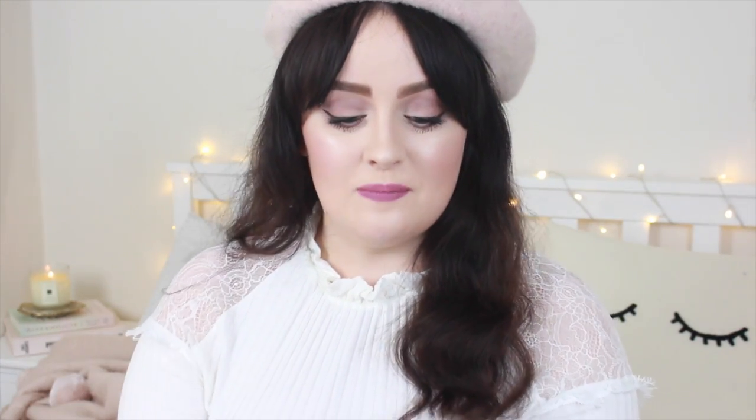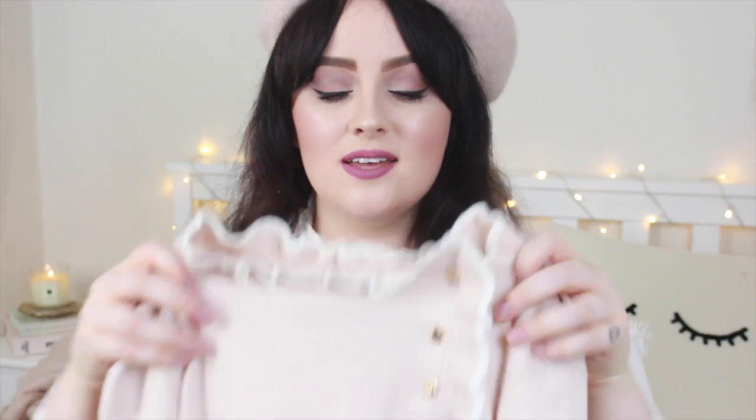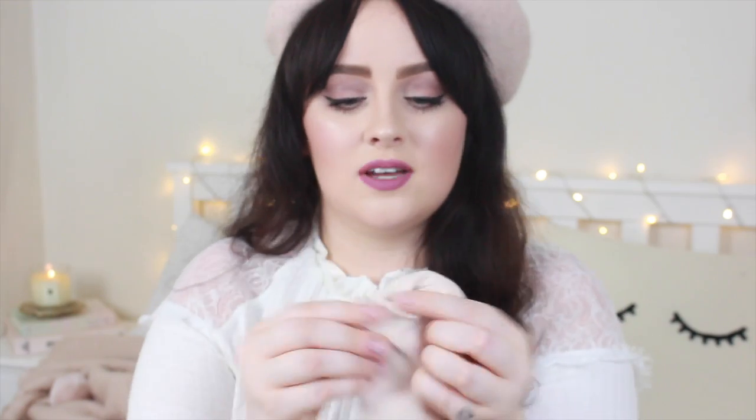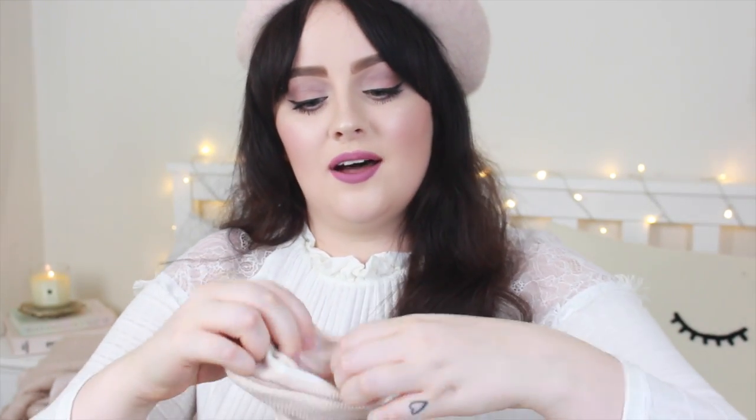Everything else is from Topshop except the beret, which is from New Look. So I picked up this jumper — it is a really thin knitted jumper, it's pale pink with white trim, a little frilly neckline and then some gold button detailing as well. It is the softest thing ever and it's just going to be perfect in spring. It just has a little white trim on the sleeves as well — it's just lovely and I absolutely adore the colour.